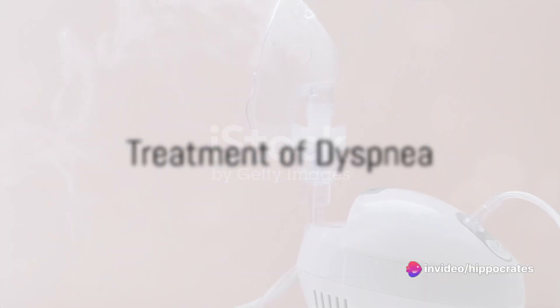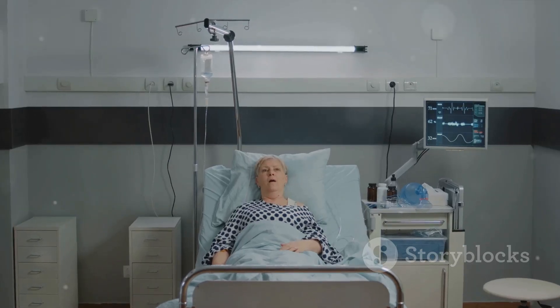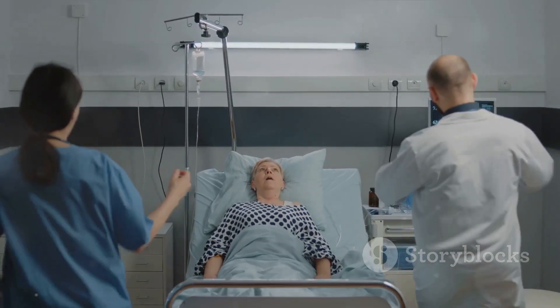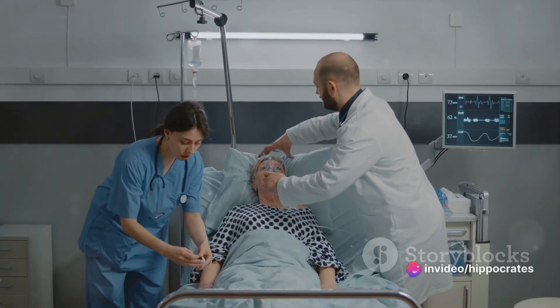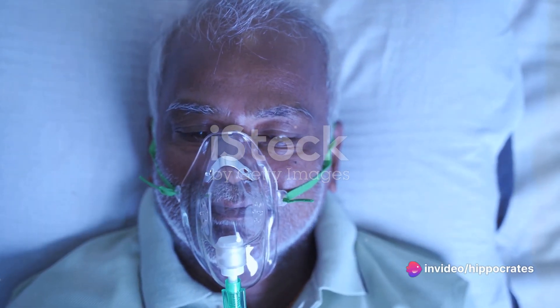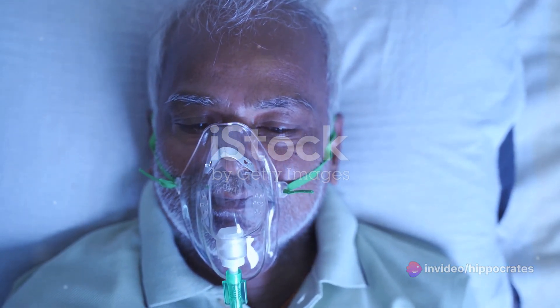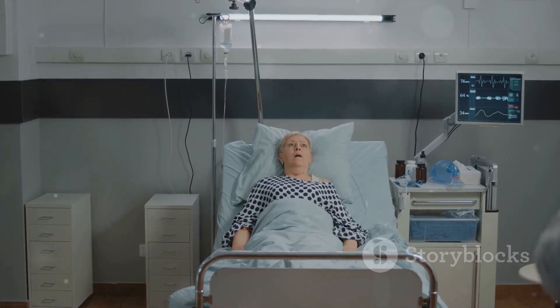Once a cause has been identified, treatment can begin. This typically involves medications to manage the underlying condition. For instance, asthma might be treated with bronchodilators and anti-inflammatory drugs, while heart failure might require diuretics and ACE inhibitors. In addition to medications, oxygen therapy might be necessary in severe cases, involving delivering oxygen directly into the airways.